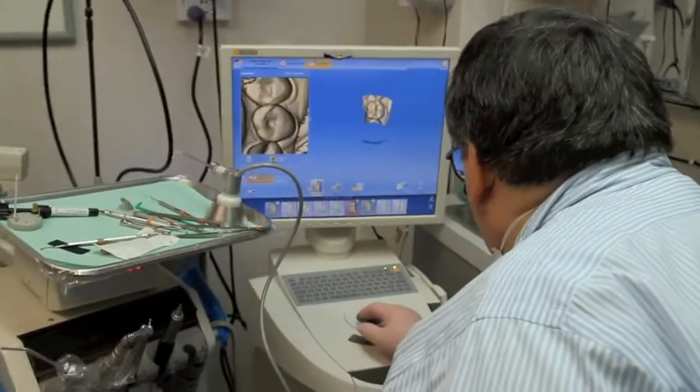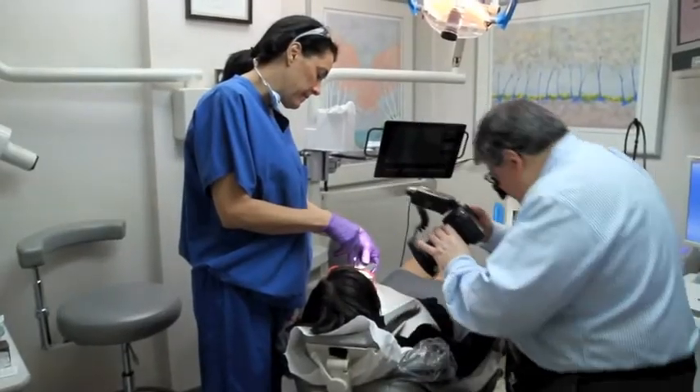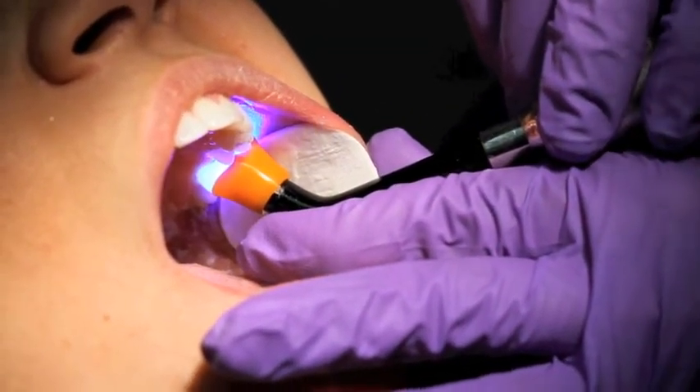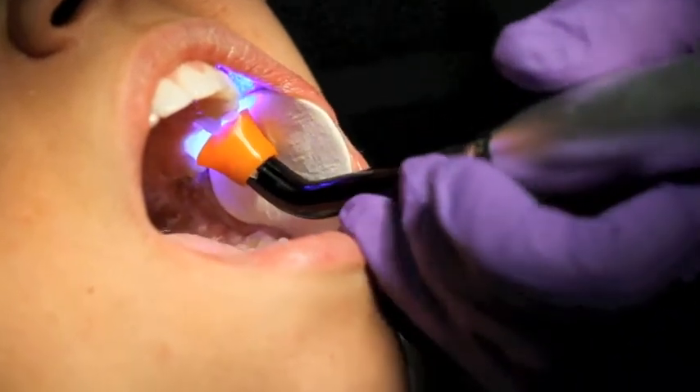I had just cosmetic bonding on my front four teeth and they look amazing. I wouldn't know and I can't wait to smile all day at work today. His care and his staff is probably the best in the area. I come here all the time because my work always gets done without pain and without any discomfort, and he makes it a really pleasurable experience for something that's not usually a pleasurable experience.